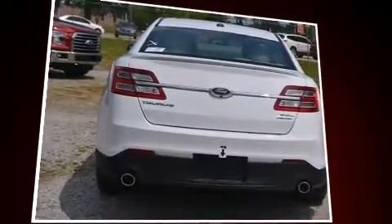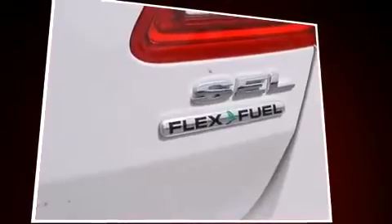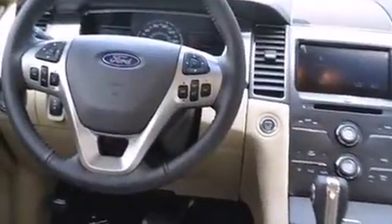Ford prioritized comfort and style by including a tachometer, variably intermittent wipers, adjustable headrests in all seating positions, an outside temperature display, remote keyless entry, adjustable pedals, and power front seats.